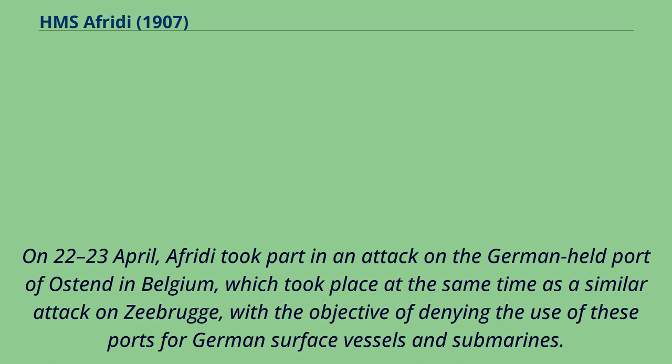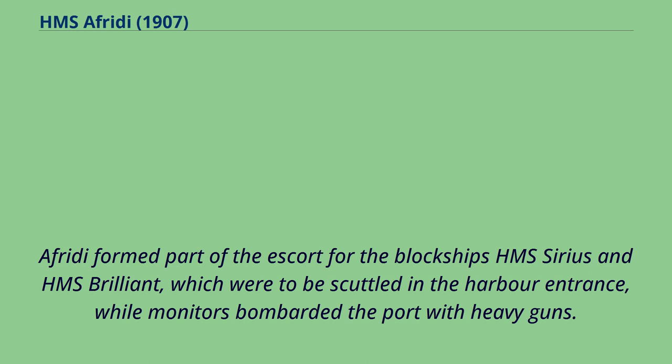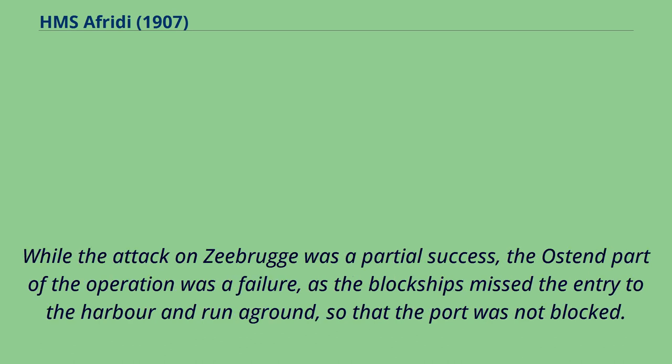On 22–23 April, Offredee took part in an attack on the German-held port of Ostend in Belgium, which took place at the same time as a similar attack on Zeebrugge, with the objective of denying the use of these ports for German surface vessels and submarines. Offredee formed part of the escort for the block ships HMS Sirius and HMS Brilliant, which were to be scuttled in the harbour entrance, while monitors bombarded the port with heavy guns. While the attack on Zeebrugge was a partial success, the Ostend part of the operation was a failure, as the block ships missed the entry to the harbour and ran aground, so that the port was not blocked.